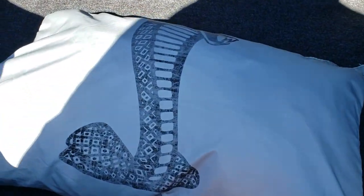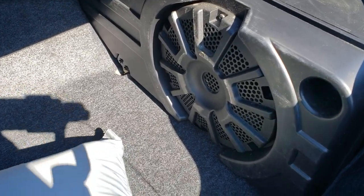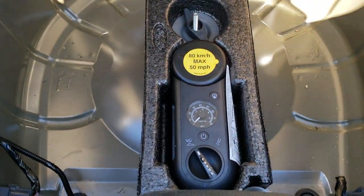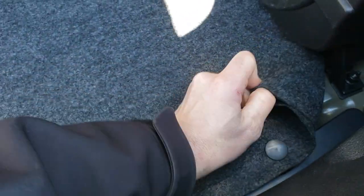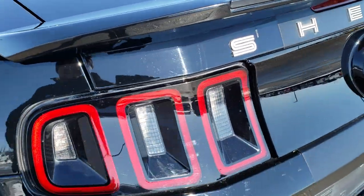It comes with the original car cover, and it also has the Shaker Pro Audio. It does come with the factory inflator kit as well. It's got all that original stuff in here. The back storage area is very clean, and the deck lid shuts nice and solidly.